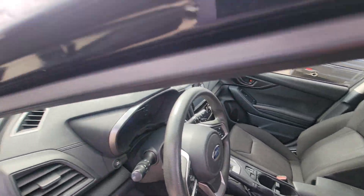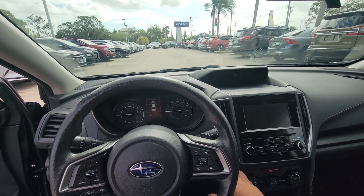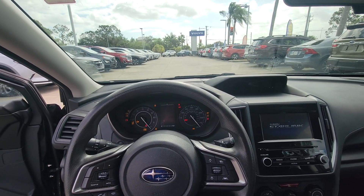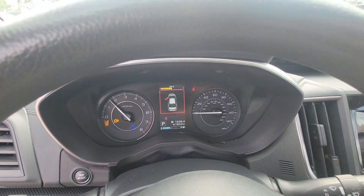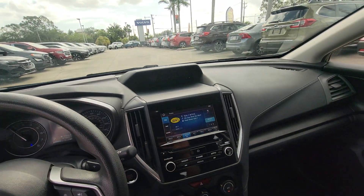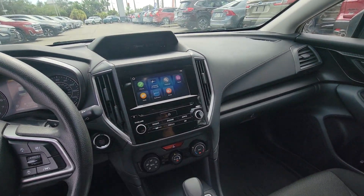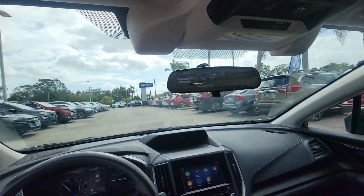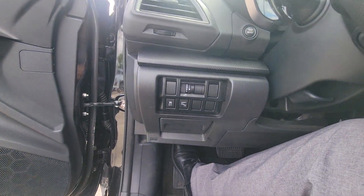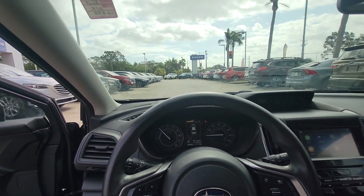Let me get in here real quick. Really, really nice. Let's turn it on. Like I said, it is a Premium. You have your heated seats, you do have your moonroof. Really nice blind spot indicators — you have it right on the side of the mirror there.